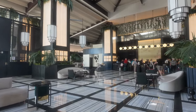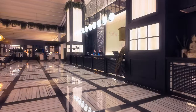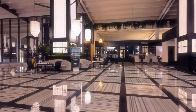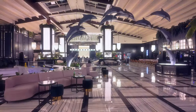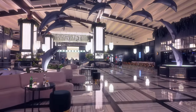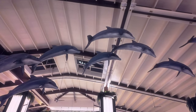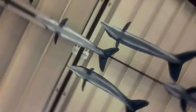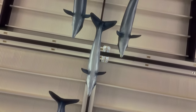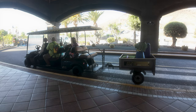Here you can see they have a new set of guests, all preparing themselves to go on the Rubicon train. Now if you're wondering what the Rubicon train is, well since this hotel is so large, they have a train which will take you and your luggage to your hotel room.